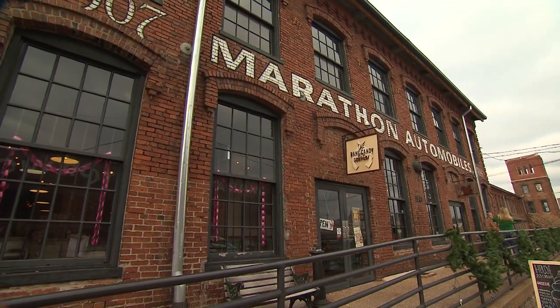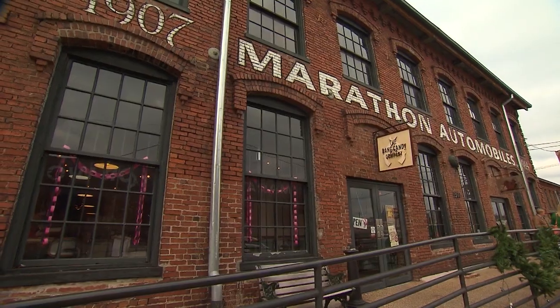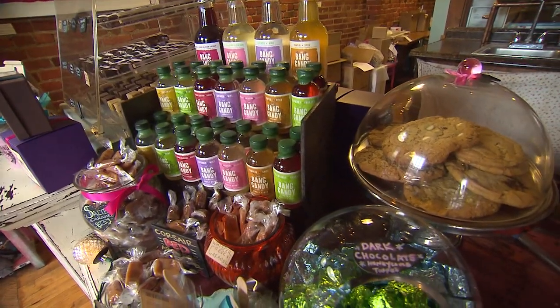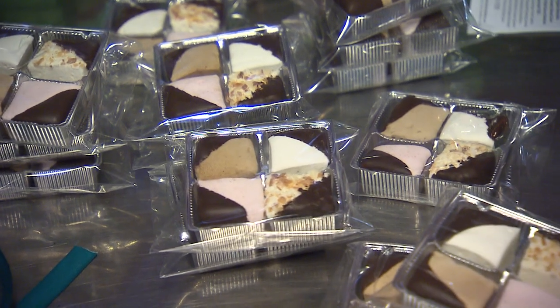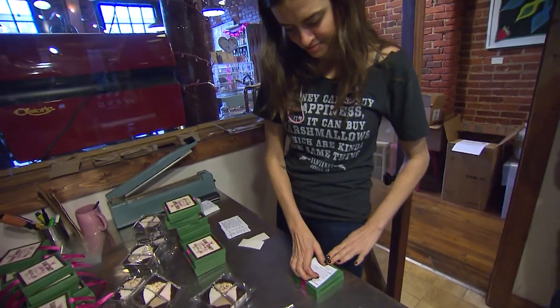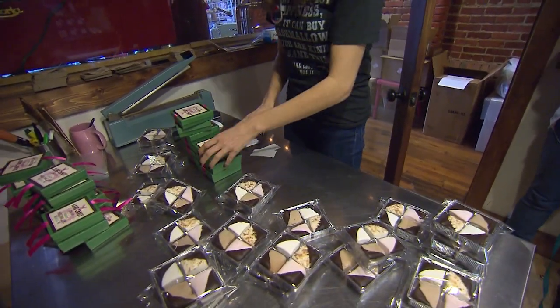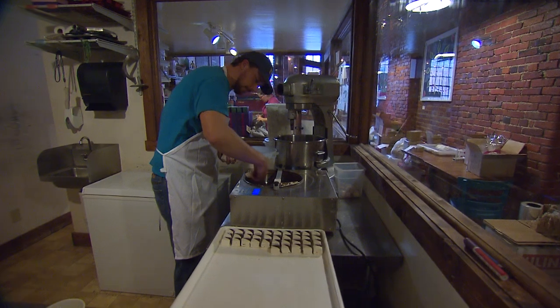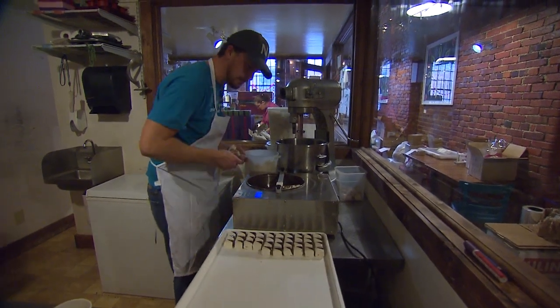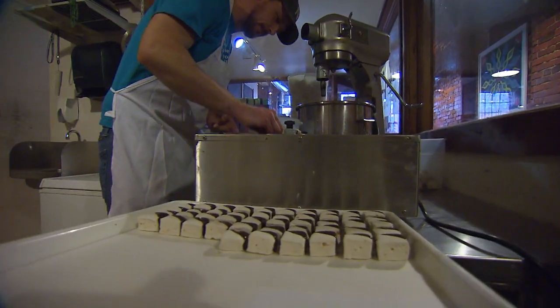At Marathon, Bang Candy sells all sorts of products — marshmallows, caramels, fudge, bark, honeycomb, toffee, and great coffee. But what Bang Candy is really known for is its marshmallows. It's actually very simple: you make a sugar syrup, whip gelatin into it to create the volume, add your flavors, let it cool, cut them all by hand, and then dip them in Belgian chocolate.